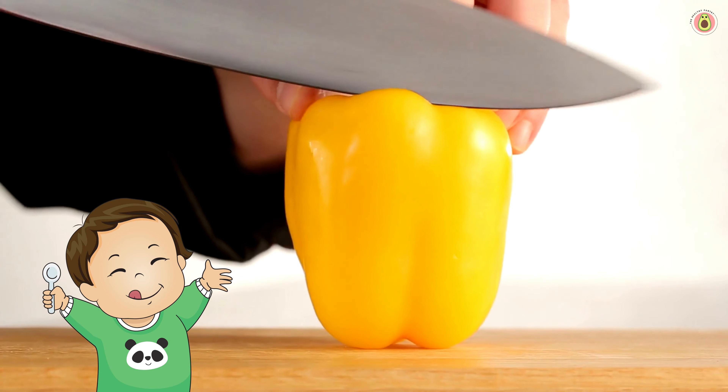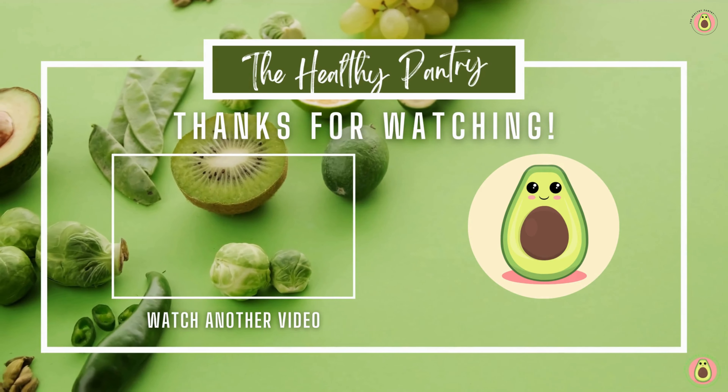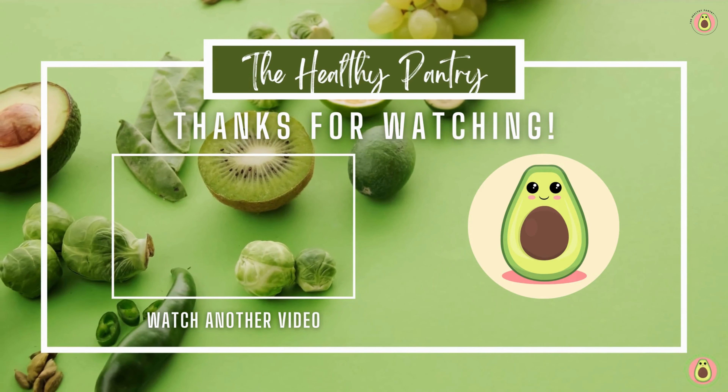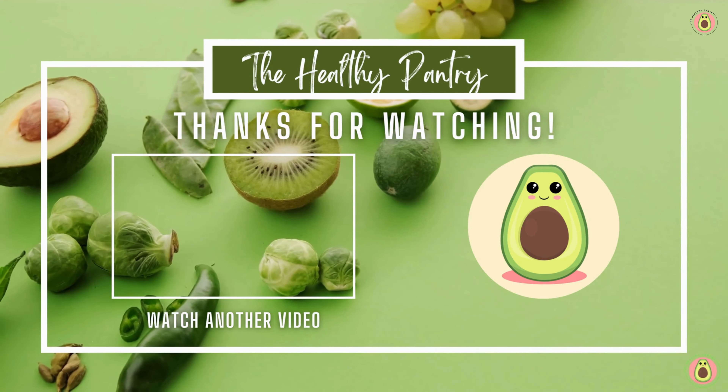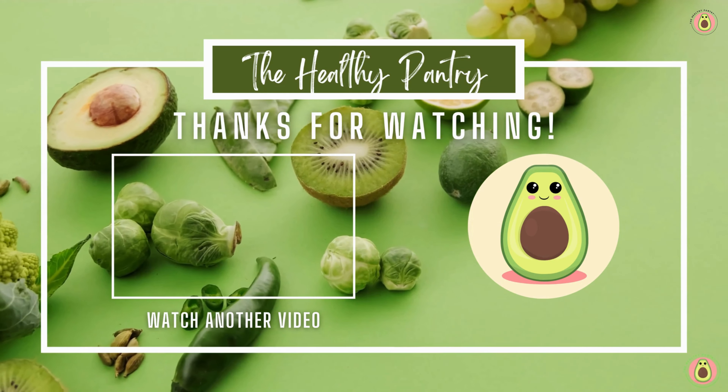So there you have it — unlock the colorful benefits of bell peppers today. Boost your health and elevate your meals with these vibrant veggies. Thank you for joining us here at The Healthy Pantry. We hope you found the information shared valuable and inspiring. Remember, your health is a journey, and we're here to guide you every step of the way. Thank you for watching, and we'll see you in the next video.